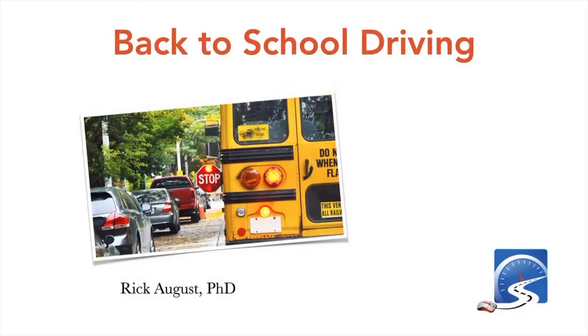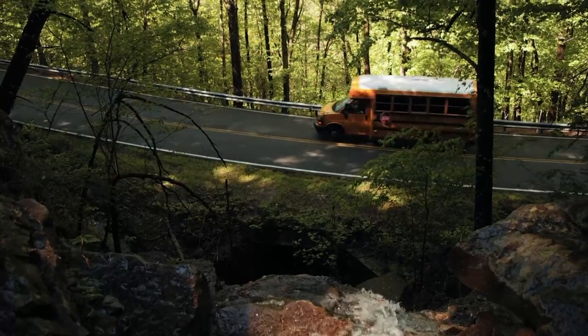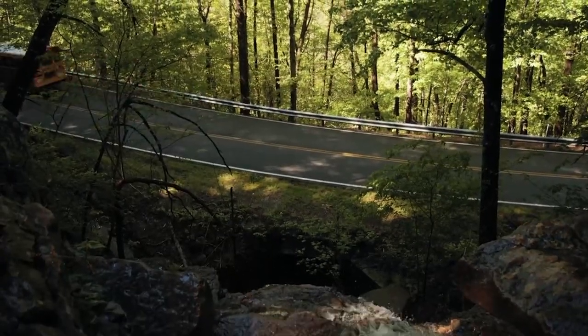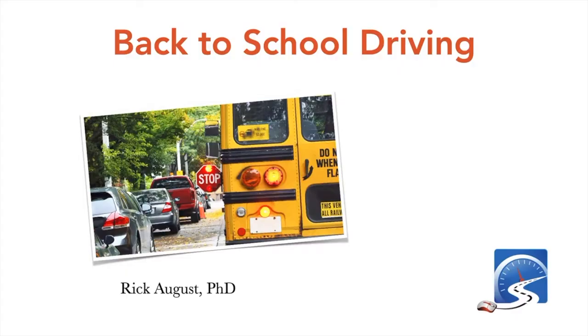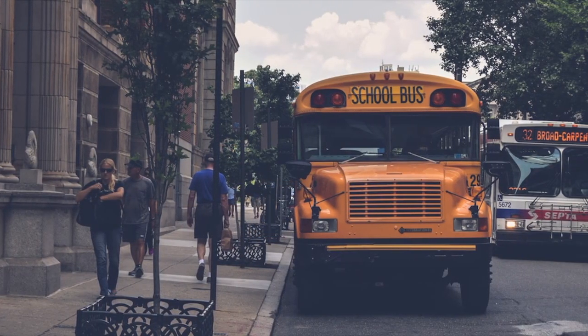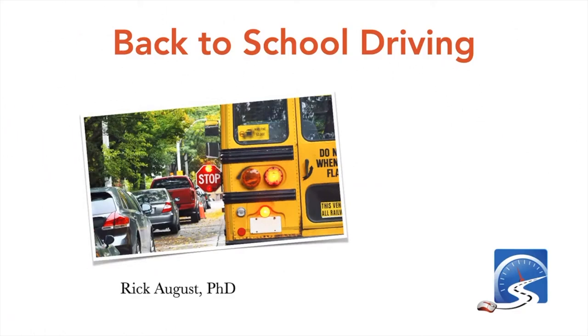Back to school driving: school buses are going to be on the roads in rural areas and within cities. They have cautionary lights, strobe lights, and extended stop sign arms with flashing lights on the stop signs. All of this applies to school buses in North America, and they are yellow in color.